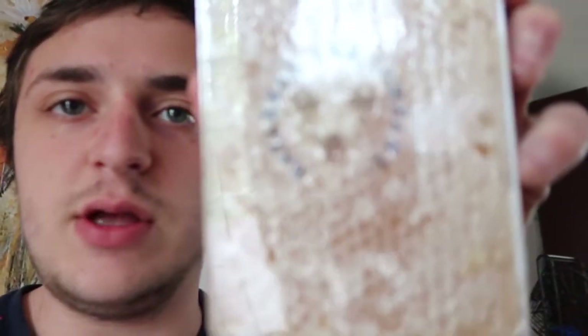Now this is a very popular honeycomb brand that a lot of people really like to eat, and it is called the Savannah Bee Company, which you already saw in the intro. Let's pop this thing open and see what it looks like, what it feels like, what it tastes like.